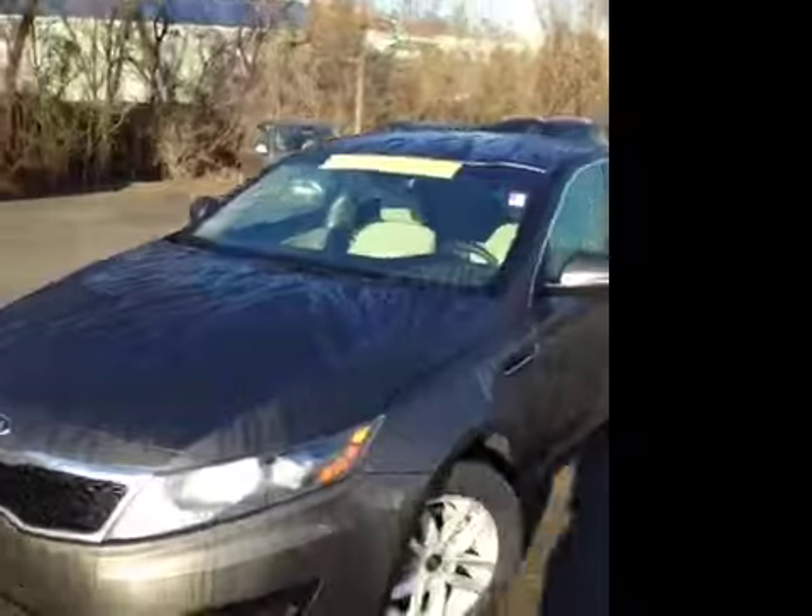This 2011 Kia Optima LX video demonstration is brought to you by Carnival Kia of Hickory Hollow, located in Antioch, Tennessee, just off of Interstate 24, right off of exit 59.